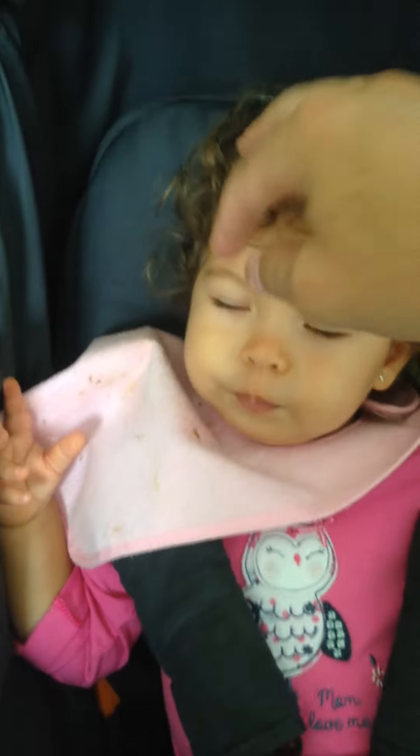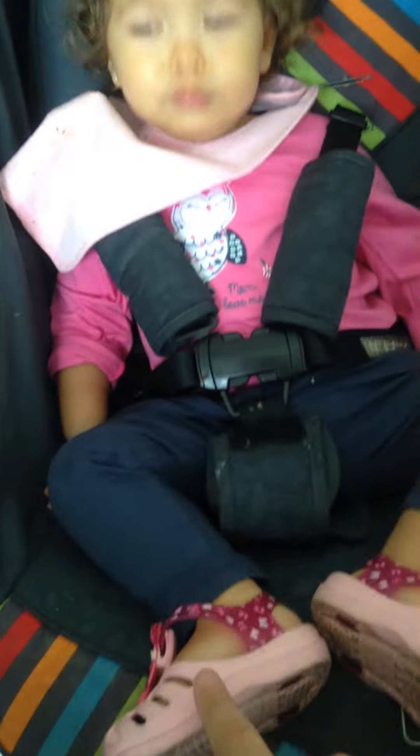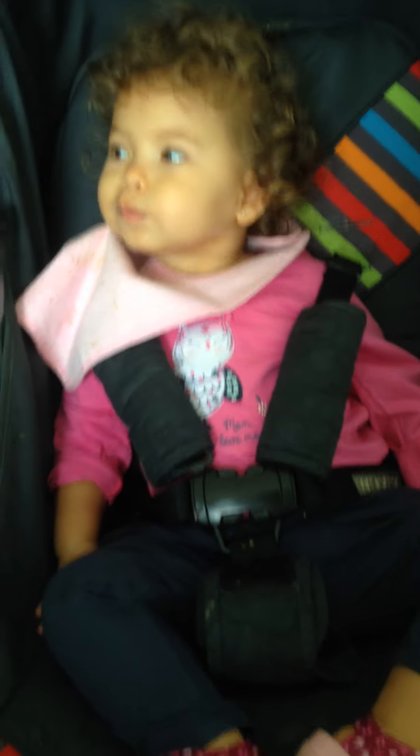And Lu, what is this here? What is this? Nose. Nose. And this? Mouth. Your mouth. And up here, what is this? Hair. Hair. And what is this here? Foot. Your foot.